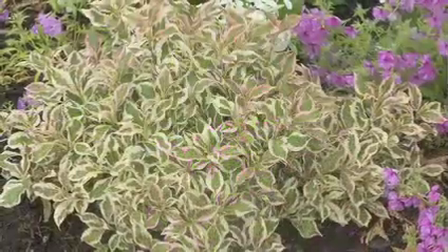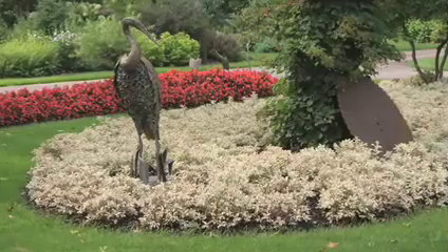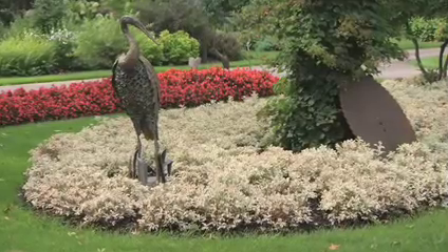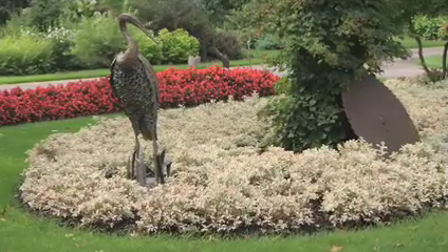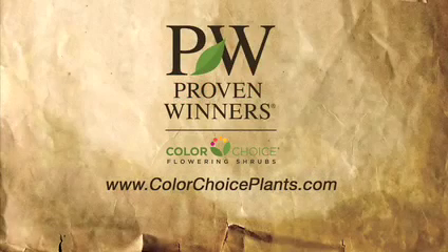My Monet Weigela is a bit late to leaf out in the spring, so be patient. Use it alone or in combination in a container, or as an edging row in front of a perennial border. This is a great little shrub for northern gardens, as it's rated for USDA zones 4 to 6.